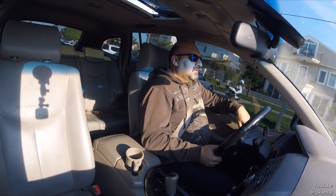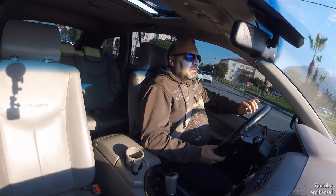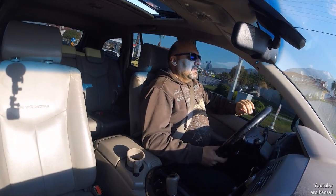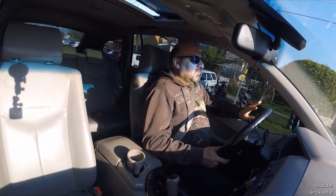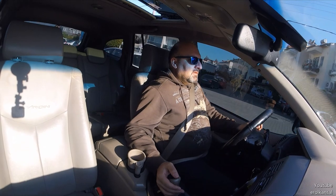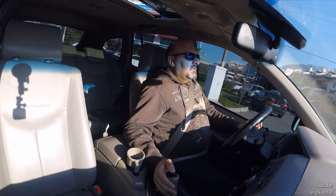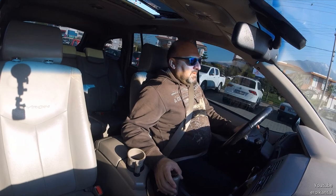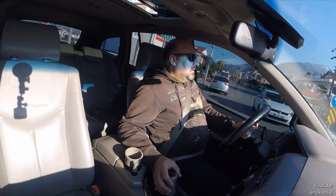Arabanın dizel olduğunu sadece ışıklarda dururken ve gaza yüklendiğinizde o 310 Nm torku hissettiğinizde anlıyorsunuz. Onun dışında dizel olduğunu anlamanız zor. Otomatik ve trptronik özelliği var; F1 şanzıman gibi kullanılabiliyor. Direksiyon üzerinden ya da vites kolunun yanındaki düğmeyle ileri geri yaparak vitesi manuel olarak kullanabiliyorsunuz.